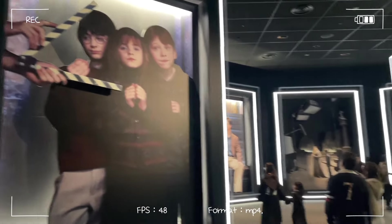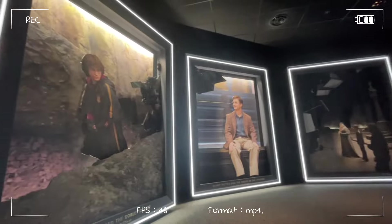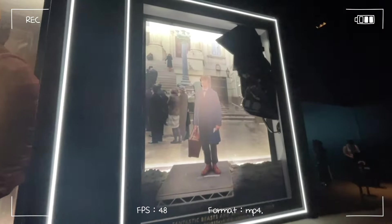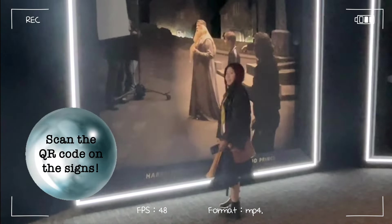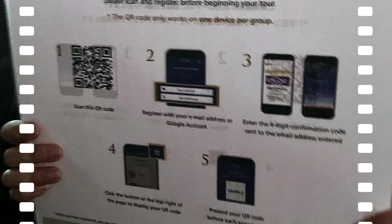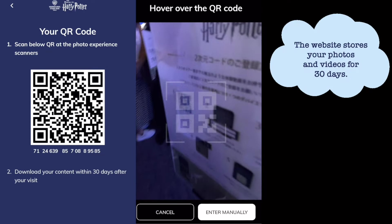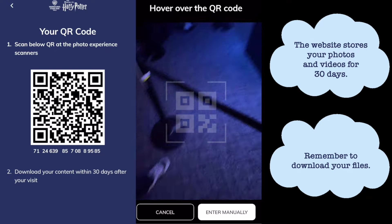When you step foot into the tour entrance, you'll find snippets from the Harry Potter films as well as the Fantastic Beasts series. You will see staff members holding up signs with a QR code. Remember to scan this code and register to create an account. Use the generated QR code to participate in different activities around the studio. This site stores your photos and videos for 30 days after your visit, so remember to download everything before they disappear.